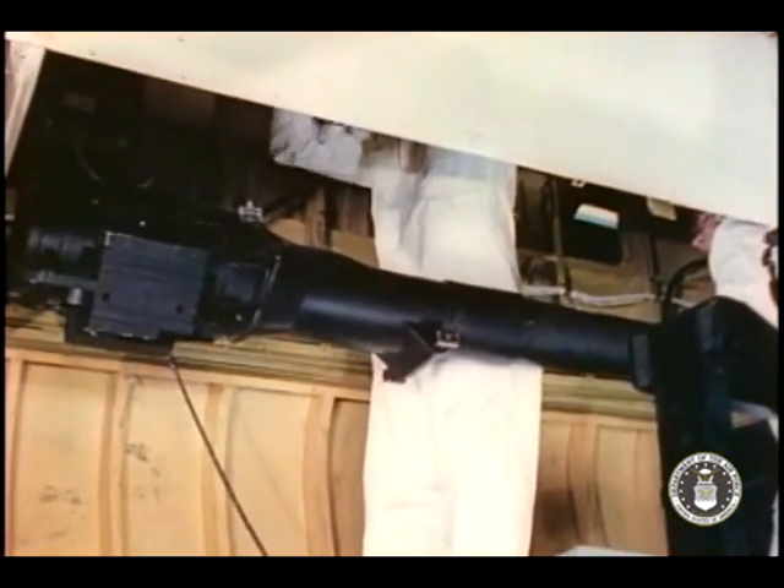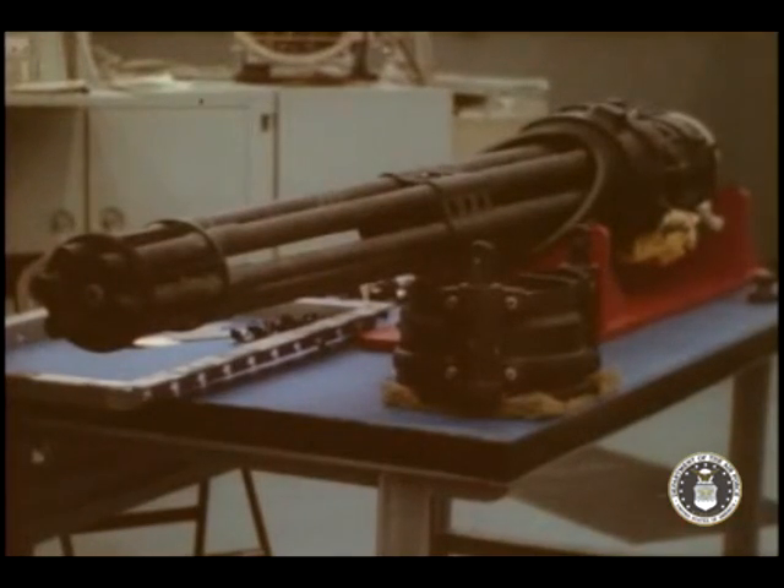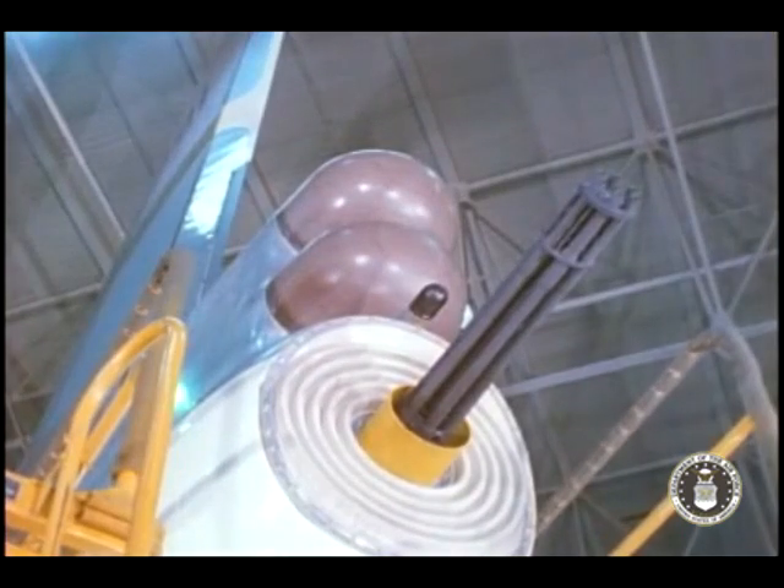The AN-ASG-21 fire control system is one of the major changes to the airplane configuration which markedly improves the B-52's defense capability. The major obvious differences between the old and new systems are the tail configuration, dual search track radar, and the new 20mm Gatling gun.